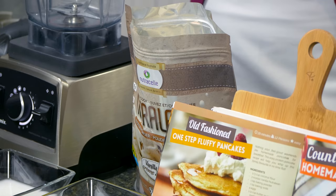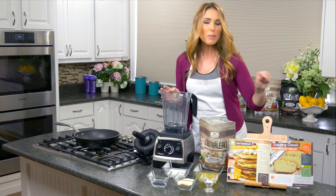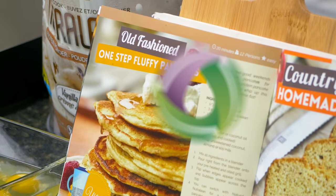These pancakes are to die for — they are so good. Let's throw everything into the blender and I'll show you how quick and easy this is. You can always check out our cookbook to get all sorts of really yummy healthy recipes that you can make anytime.